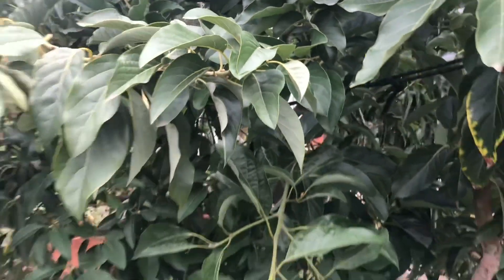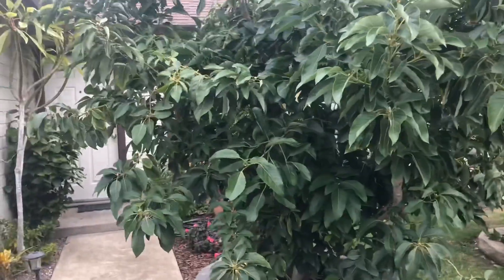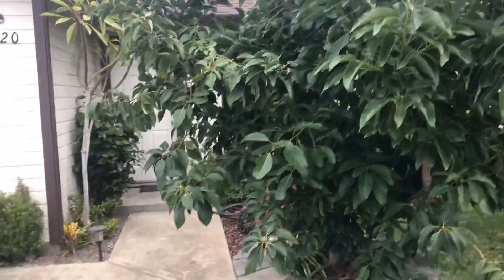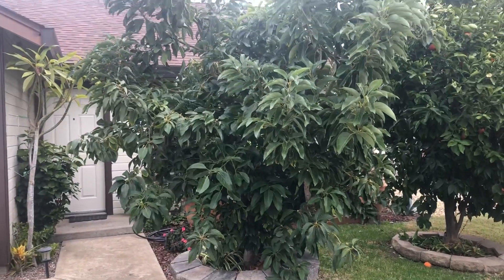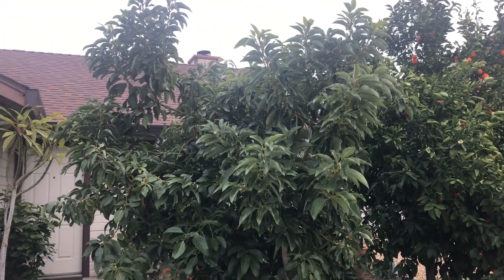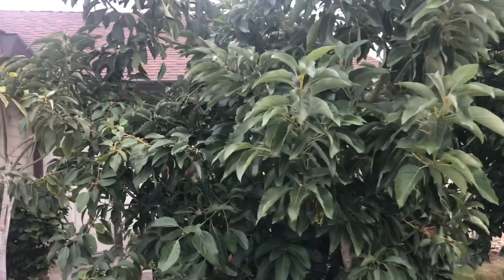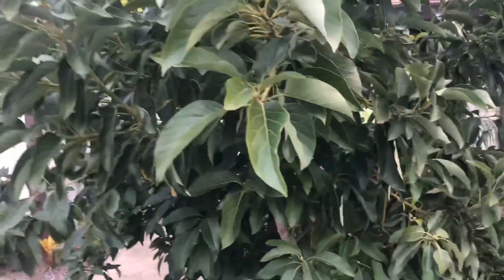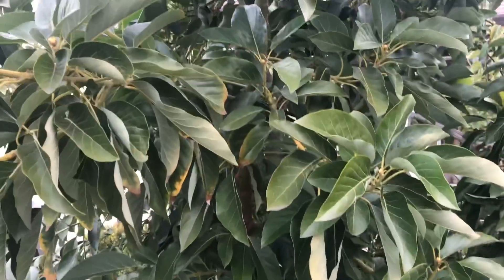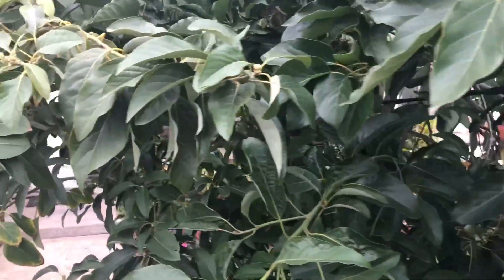Here we have my multi-grafted avocado tree. This one has Lamb Hass and Mexicola Grande, and it's really doing well. One of the reasons why is that before it stopped its rapid growth in the fall, I put down Sol-Po-Mag, which is a nutritional amendment containing sulfur, magnesium, and potassium. The tree takes it up into the roots and it greens up so much better than if I hadn't used it.